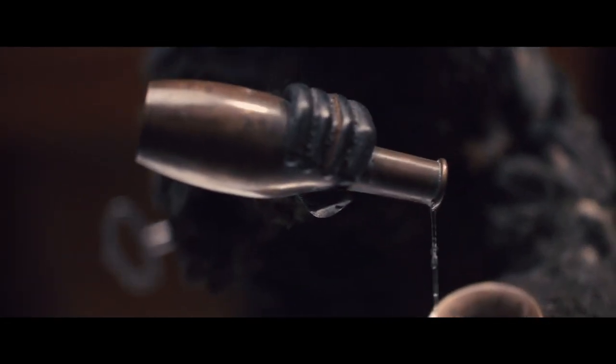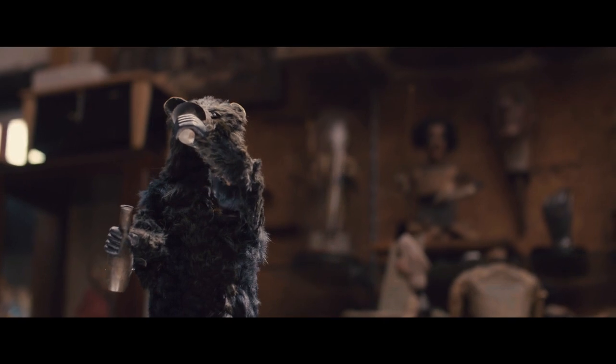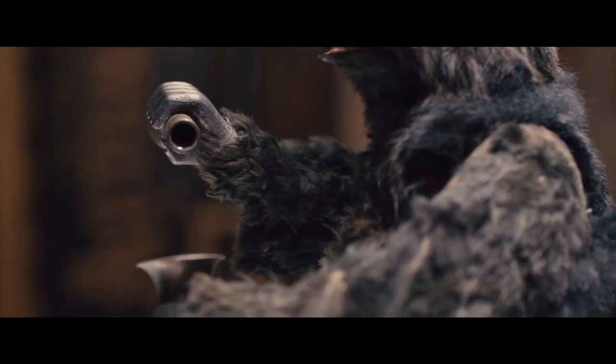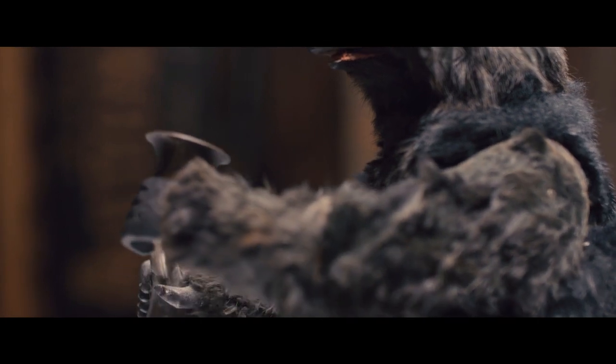My favourite thing is watching people watching automata. When I watch an audience watching me demonstrating the drinking bear, and they go, "Oh — I got it, I know how it does it." And I say, "No, no, no, no — it's a magic bottle." I love that.